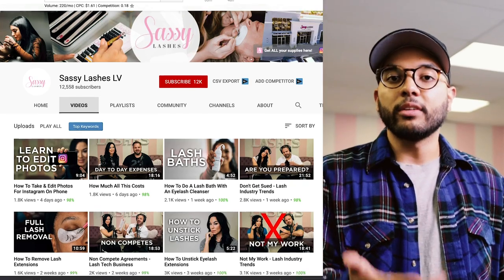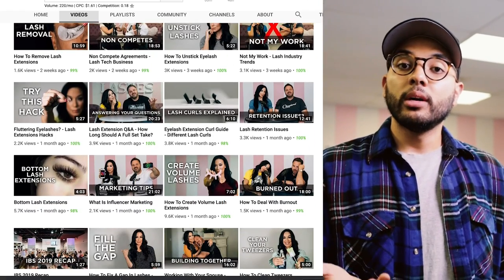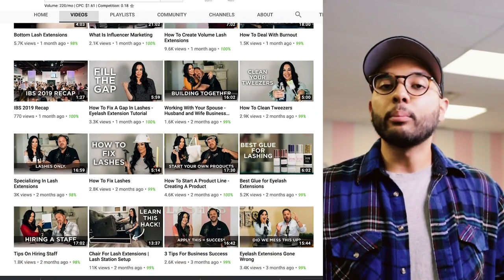One of my clients that I have every month is called Sassy Lashes. They have a YouTube channel where they talk about all things lashes and beauty. We've been able to take their channel from 30 subscribers to about 12,000 subscribers in just six months, and it's completely revamped their brand. When the owner asked me that he wanted to start a podcast, I did some research on finding what is a good investment that they could make that we probably wouldn't have to make ever again.